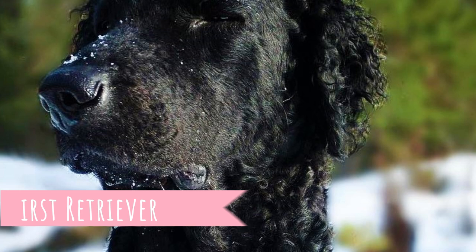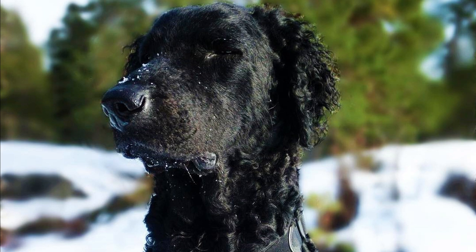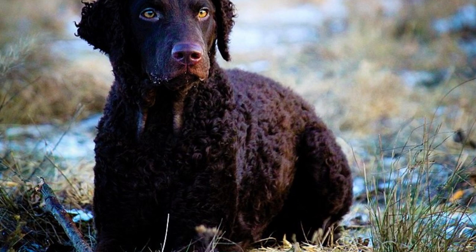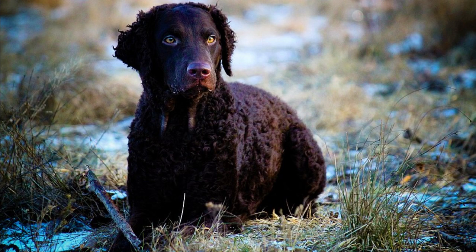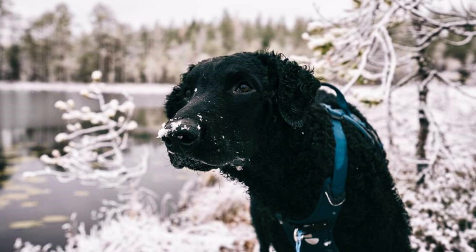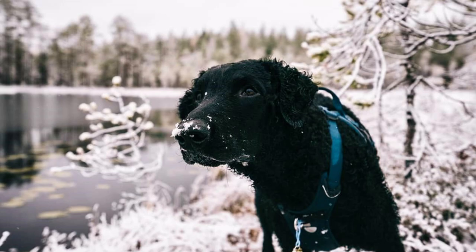Number one: First Retriever. It is very likely that the Curly Coated Retriever was the first dog breed used for real retrieving work as we know it today, making it the first real retriever breed. The Curly was originally developed in England, and similar dogs appeared in British art from 300 years ago. It was a favorite dog of gamekeepers, especially thanks to its hunting prowess and incredible agility.